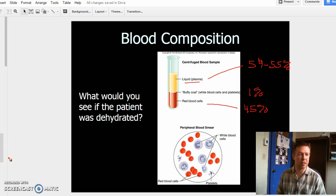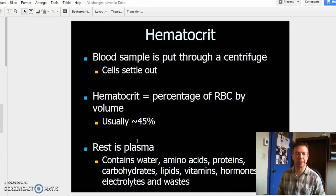What do we find in our blood plasma? Normally about 45% is our hematocrit; the rest is blood plasma, which contains mainly water — actually about 95% water. But then we find amino acids, proteins, carbohydrates, lipids, vitamins, hormones, electrolytes, and wastes. Most of the vital substances that get transported are dissolved within the blood plasma itself.